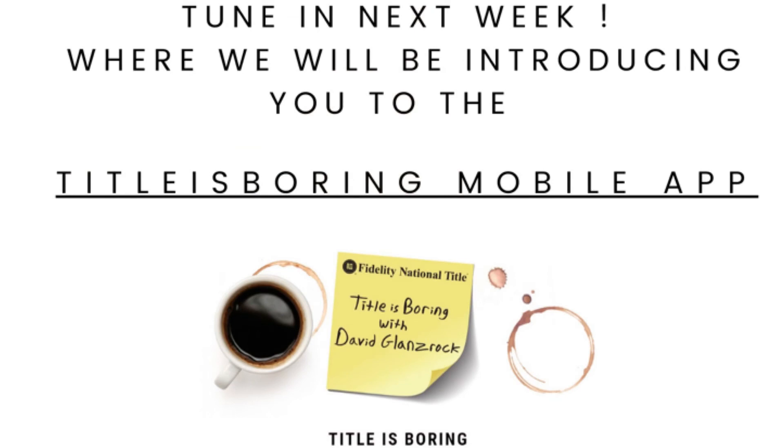We're always trying to add pieces of information and things that'll help you navigate our website easier and provide these tools for you at the tip of your finger. So if there's something that you think is missing from our website, titleisboring.co, please let me know — we're always looking to improve. Thanks for tuning in, and I hope you find our website to be a fantastic portal for all the great resources that Fidelity has to offer. Take care, stay safe, and have a great one. Bye-bye.